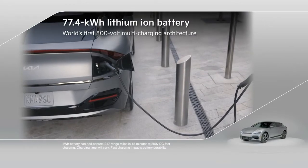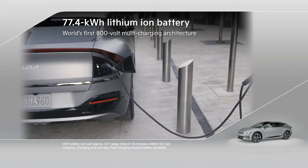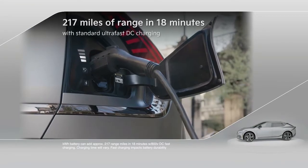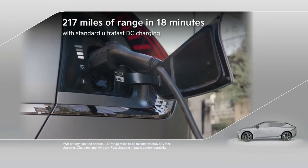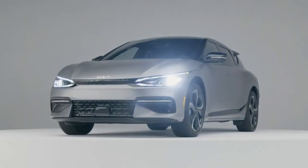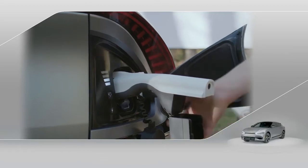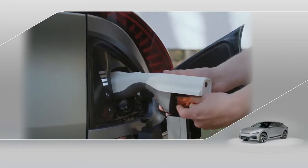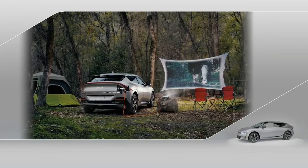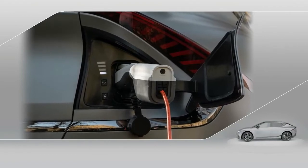EV6 features a state-of-the-art 77.4-kilowatt-hour high-density lithium-ion battery with the world's first 800-volt multi-charging architecture. This means up to 217 miles of range in just 18 minutes with standard ultra-fast DC charging. EV6 also features an innovative vehicle-to-load function, which means it's a power source on wheels for computers, power tools, recreational gear for tailgating or camping, or household devices. Power points are available both inside the vehicle and through the exterior charge port.